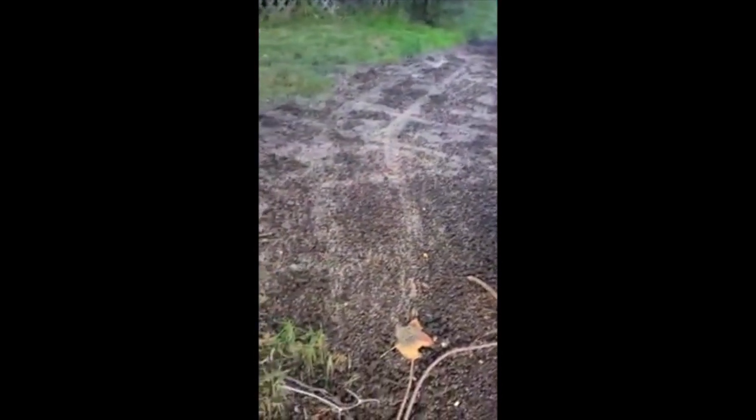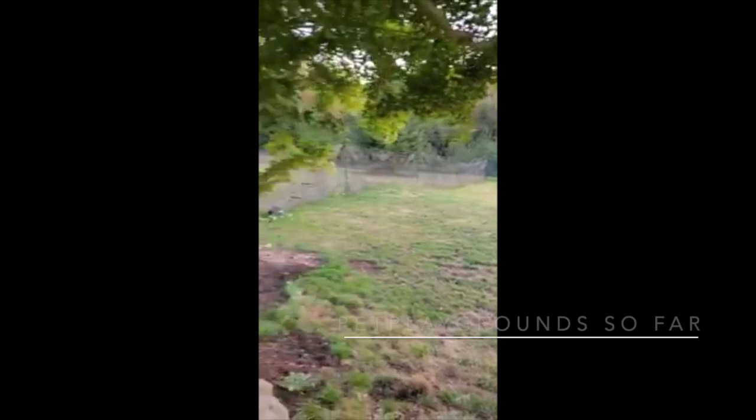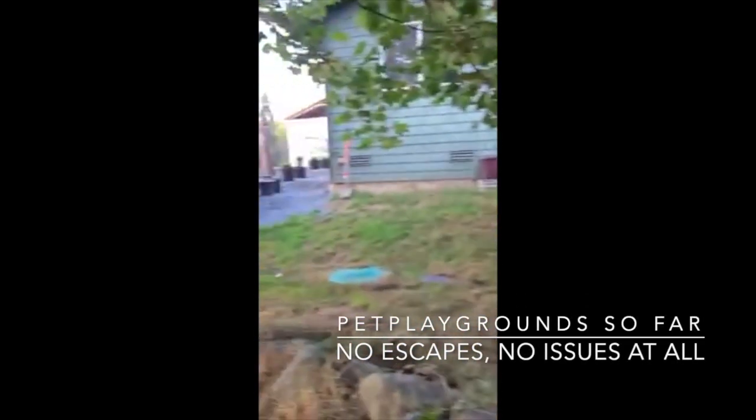We've had the Pet Playground system for a few months now and are finally seeding the dirt part. It's holding up great — we haven't had any escapes or any escape attempts. It's going really well and I love it.